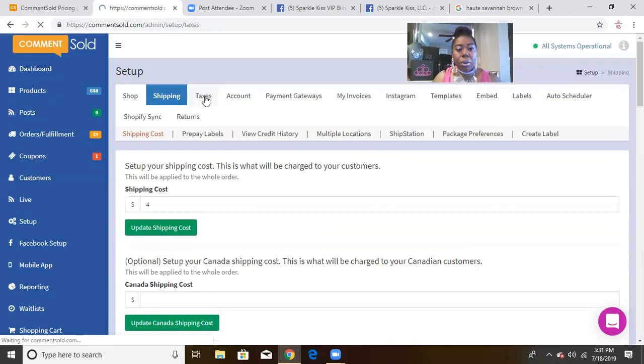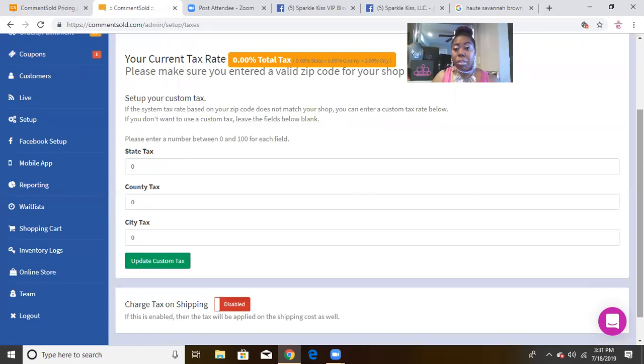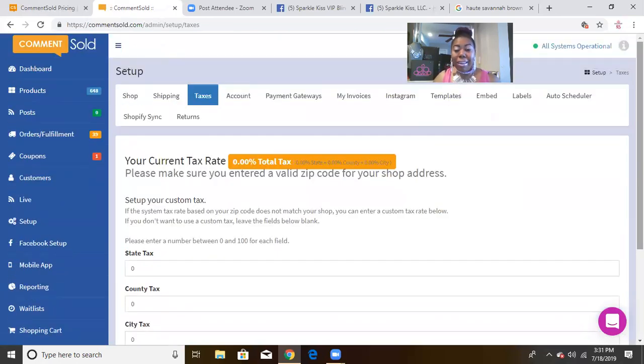The next important thing is taxes. Right now, because it's my birthday month, I'm giving a gift to my customers and taxes are on me, so currently it shows 0.00 total tax. When my special is over, I'll add my tax back in. You can customize it for your city and state, which I love — very easy to set up.